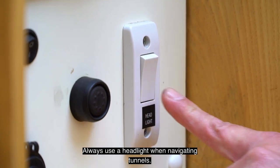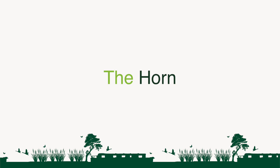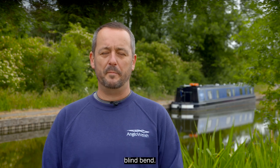Always use the headlight when navigating tunnels. The horn is used to alert other boats, for example when approaching a tunnel or a blind bend.